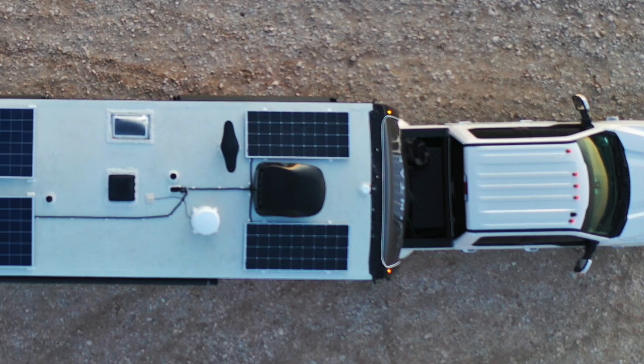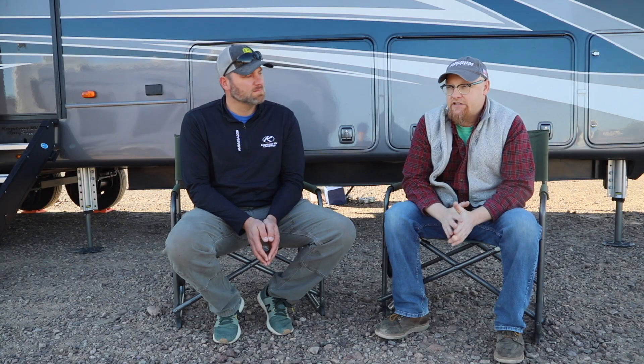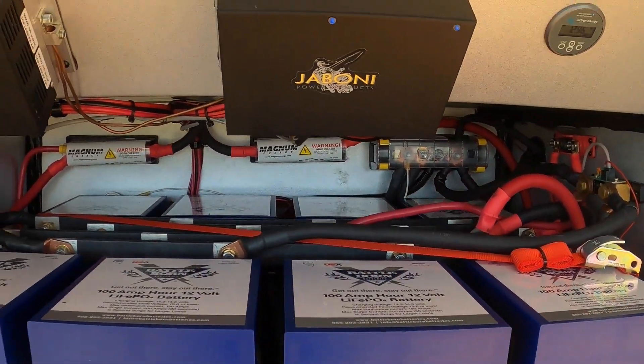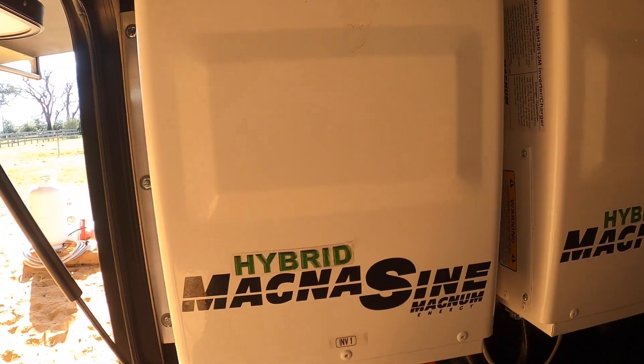This rig has 1,700 plus watts of solar on the roof. There are eight Battle Born batteries, so 9,600 watts of potential energy — it's a lot of power. It's 120 amps of solar charger, and then there are two Magnum hybrid inverters, so you can produce 6,000 watts of inverter power. The entire coach is inverted.